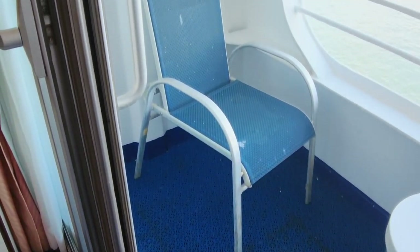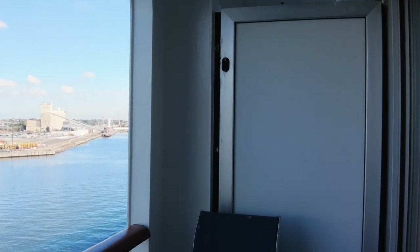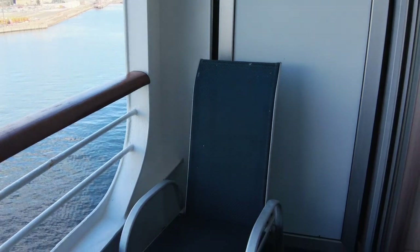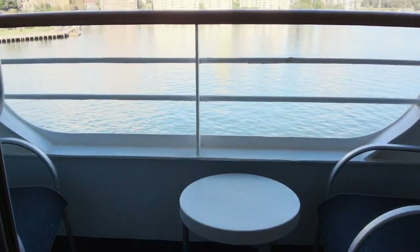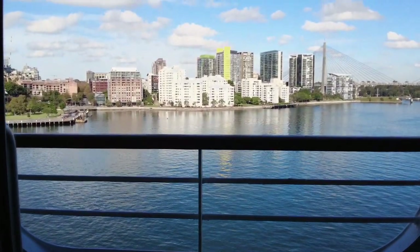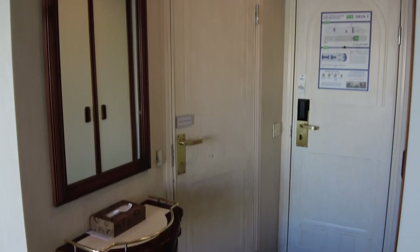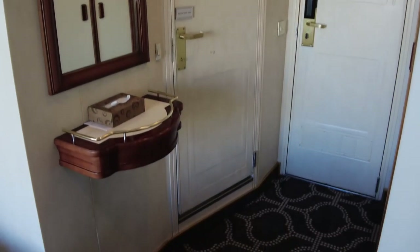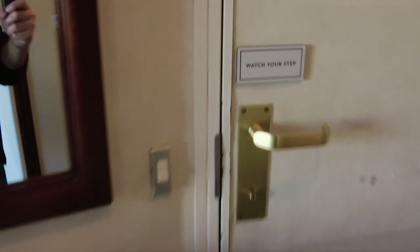A sliding door separates the balcony from the indoor space. There are two chairs and a small table. Being an older ship, the balconies are inset within the hull and therefore have a steel cutout as opposed to the glass dividers you find on newer ships. This small ledge is a great place to keep your cruise card or sunglasses for easy access when coming and going, plus there's another US style outlet underneath it.